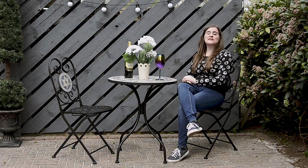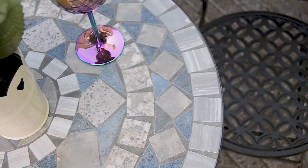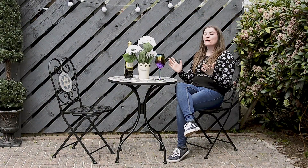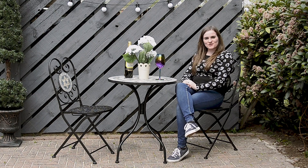The Mosaic Bistro Set is available in five Grecian inspired designs and is ideal if you have a smaller deck or patio space. So check them all out on our website now. Have a great summer and thanks for watching.